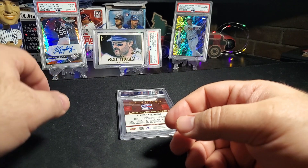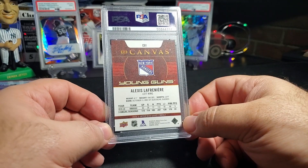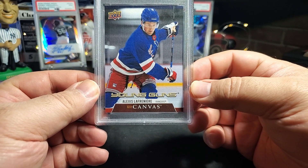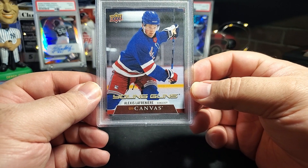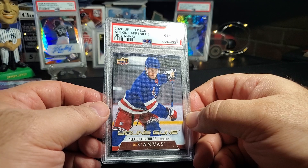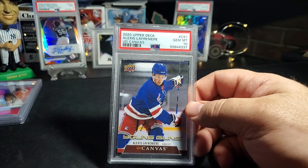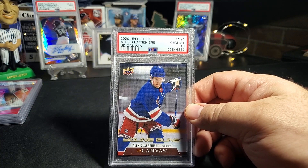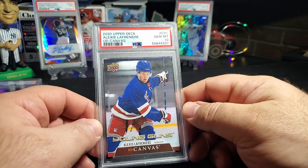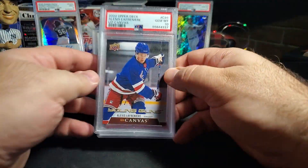The last one I have is Alexis Lafrenière, New York Rangers — this is the Young Guns Canvas. I pulled this in my very first blaster I picked up of Upper Deck Hockey last year. I got a 10! I remember pulling it on video — I knew this was the guy I was looking for. I really hadn't collected hockey up until that point, but I'm loving collecting hockey now. I didn't realize how hard they were to pull out of the first box, but I got a gem 10 — so two 10s and a nine.